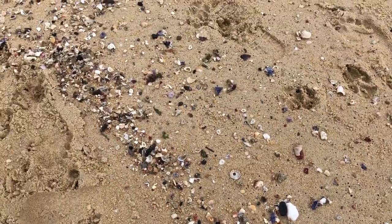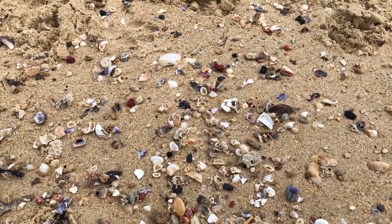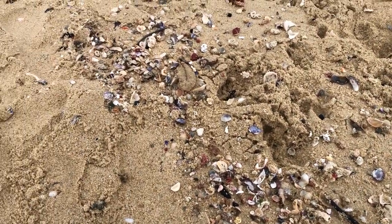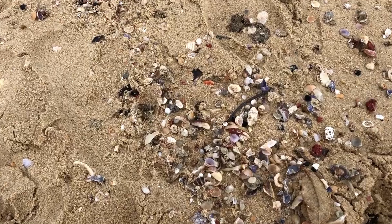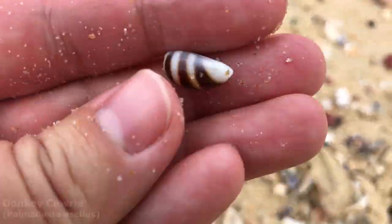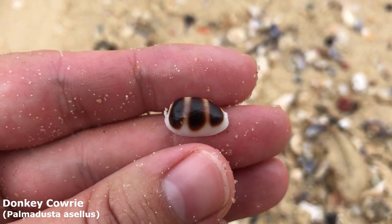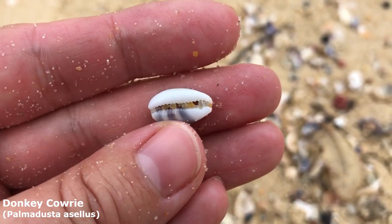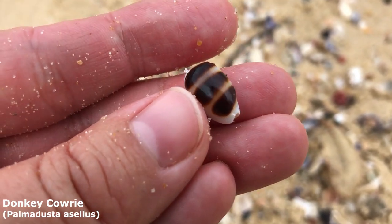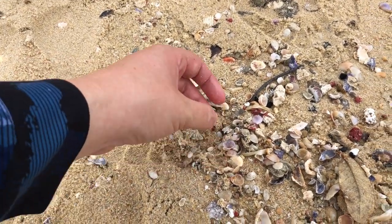What else do you guys see? Let's move a little bit further down. Got a lot of limpets around, lots of broken shell grit. Oh my goodness, you guys are good luck — what a fabulous donkey, everyone! Look how it just goes right around to its teeth like that. Oh my goodness, that is a wonderful shell. Good spotting!